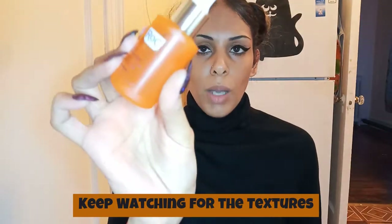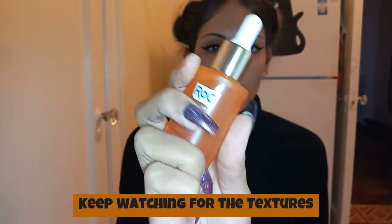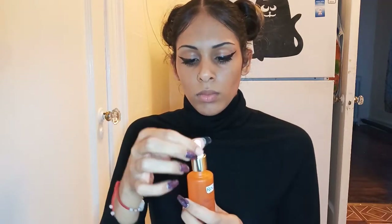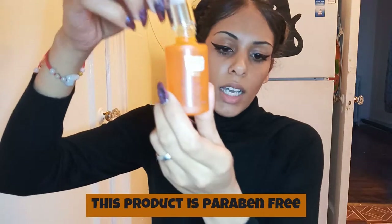This is the serum bottle — I love it. I believe it's a glass bottle; it feels heavy enough and already I do smell the scent right out of the box, and I love it. I'm not sure exactly what it is — I guess it's some type of orange — but it smells amazing. This serum you can use AM and PM, or either or.